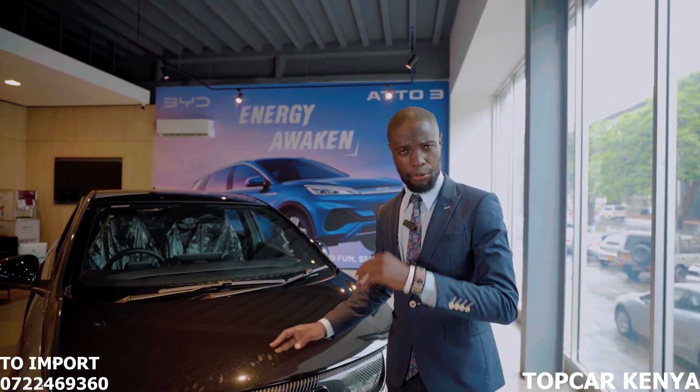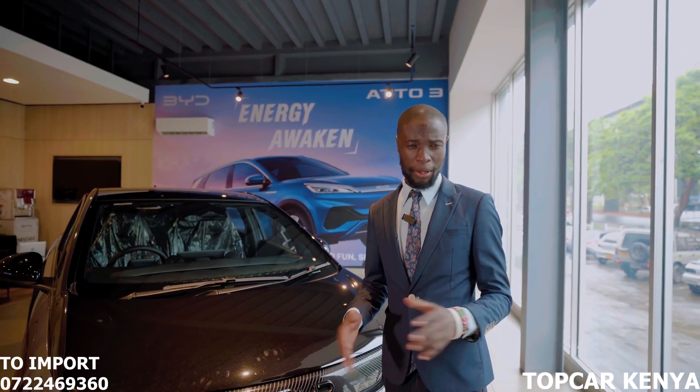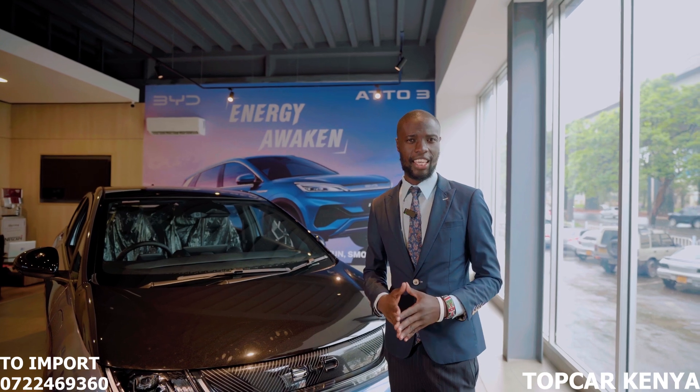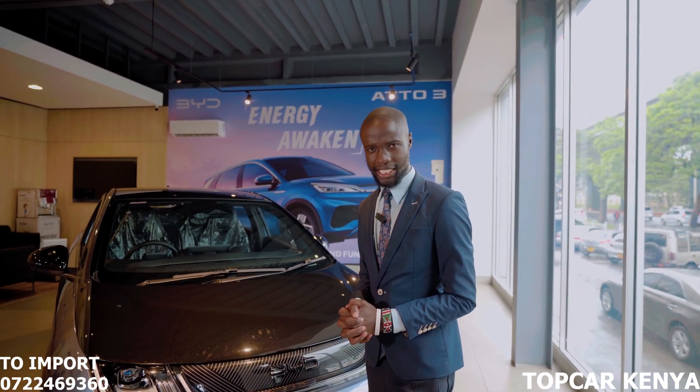Today we are here at BYD, courtesy of Sefau Kenya, bringing you a candid and close review of the 2024 BYD Dolphin. My name is Abel and this is Top Car Kenya, where we normally say you get the right car at the right price and of course in the right place.